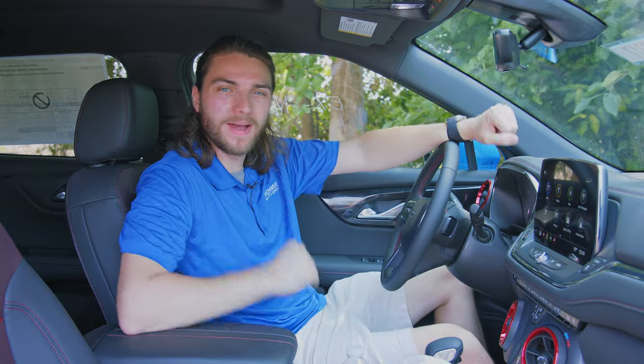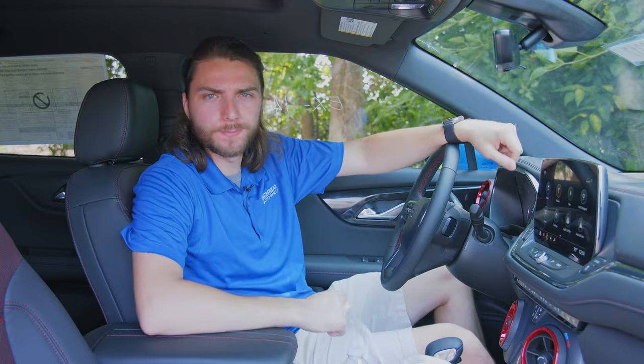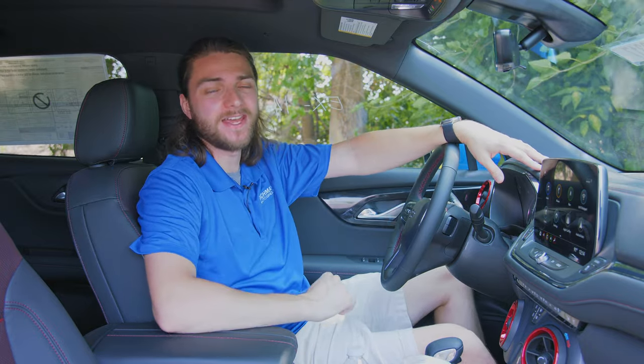What's going on guys? Welcome back to the channel and welcome back to the hottest day on planet earth. So if you guys see me sweating on every inch of this Blazer through this video, I apologize. But in this one, we're going to be taking a look at my top five hidden features inside the 2024 Chevy Blazer RS.